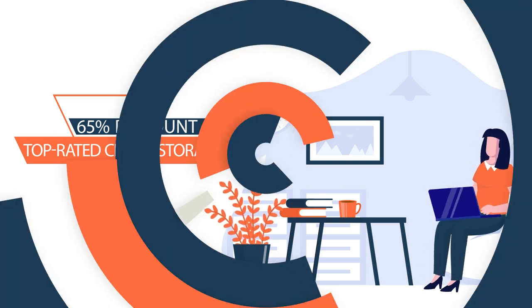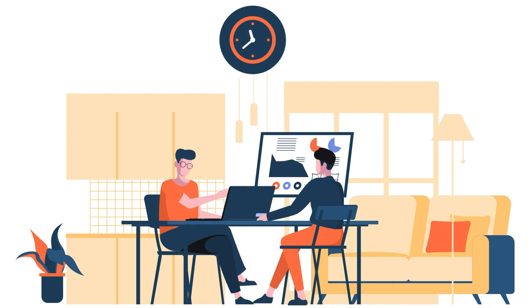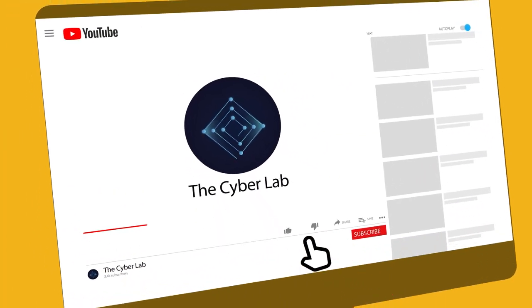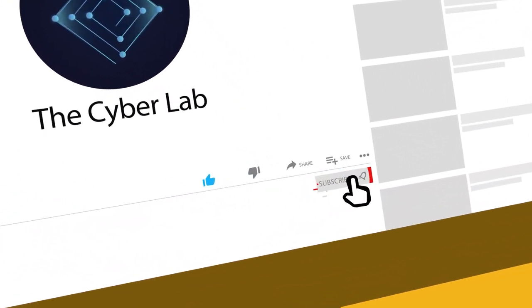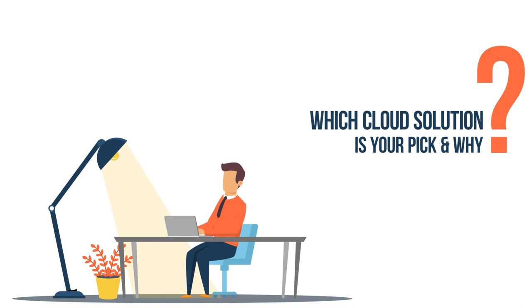Watch this video till the end and don't go anywhere. But before we begin, we ask for a small favor. Our team spent a lot of time and effort creating this video. You would be doing us a massive favor if you just hit the like button right now and subscribe to our channel. We really need your support to continue our work, so please go ahead and press the like button. And which cloud storage solution is your pick and why?